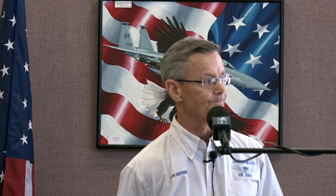Starting on the road to battle — here's how Tom and I are going to talk about our respective aircraft and their development: a little about the military service requirements that led to the designs, when they were accepted, a sliding timeline of development, pilot training for both sides — which had a fairly radically different approach — combat experience leading up to the Battle of Darwin, and then a comparison of the two airplanes.